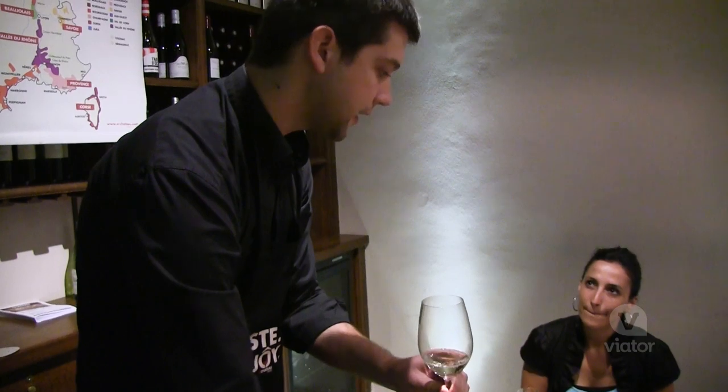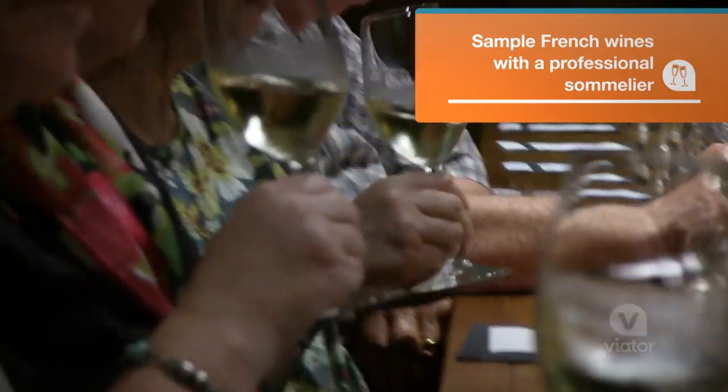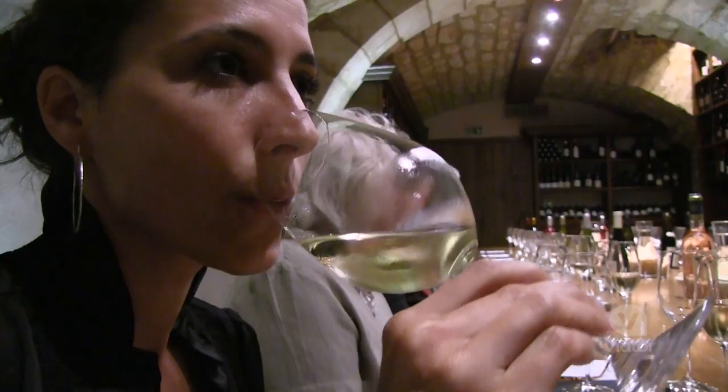Wine tasting techniques. When you taste wine you're going to go through different steps. You are going to look at your wine, you're going to smell it, and of course you're going to taste it.